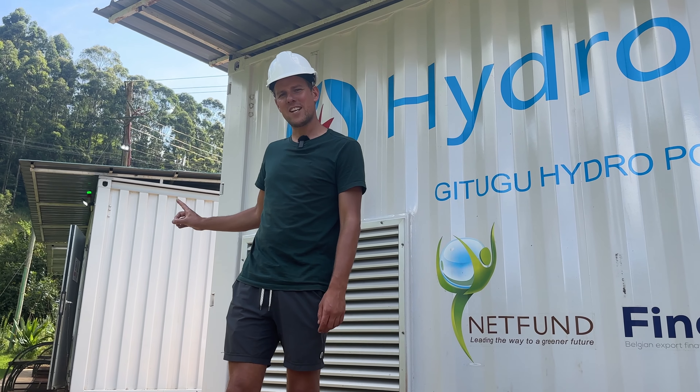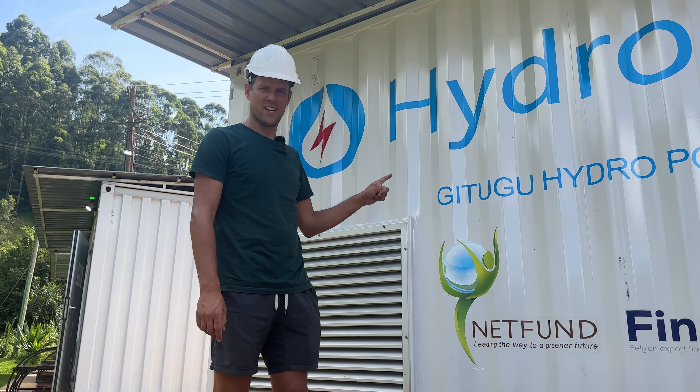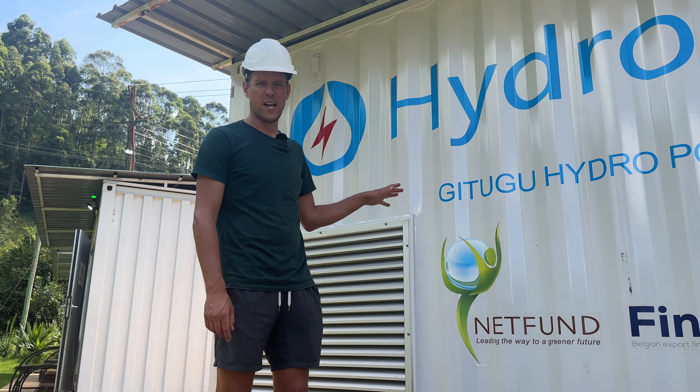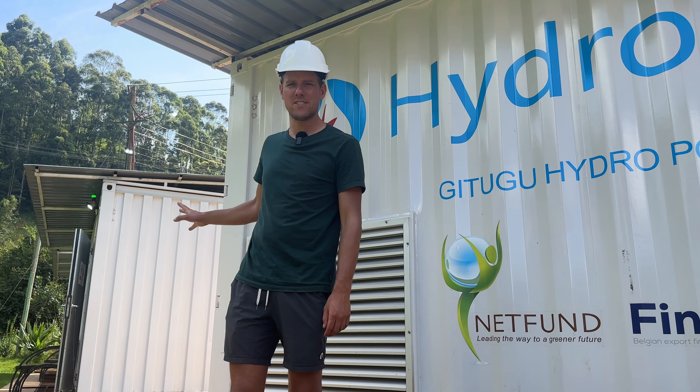This is the main generator and this is the secondary generator, so it's only on when there's a lot of water available. At the moment only the main generator is on.